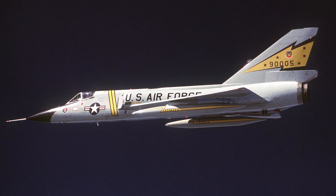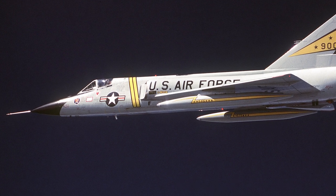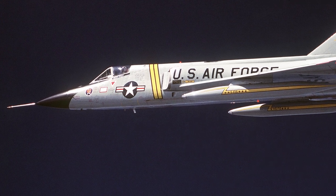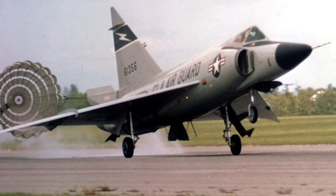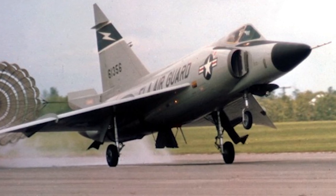The F-102B was an advanced derivative, designed with even more powerful engines and sophisticated avionics. However, its improvements were so significant that it eventually became its own aircraft, known as the F-106 Delta Dart. Each model of the F-102 was a testament to the continuous pursuit of excellence, adapting to the ever-evolving demands of aerial warfare during the Cold War.